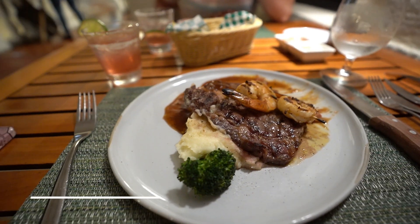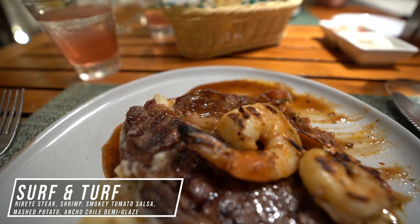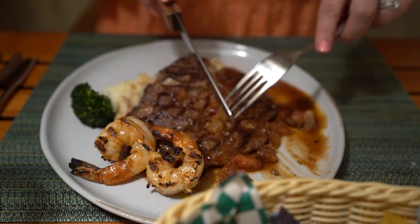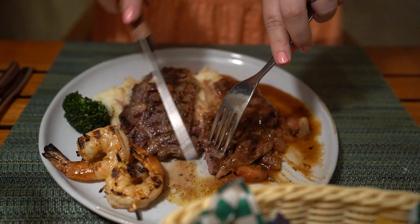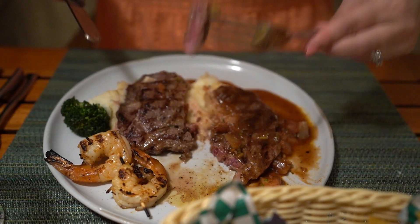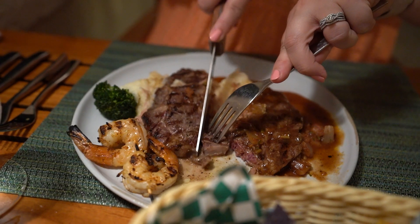For my entree tonight I got the surf and turf, served with a ribeye steak, shrimp kebab, smoky tomato salsa, mashed potatoes, and an ancho chili demi glaze. This was a really good surf and turf. I was a little disappointed when I saw it only came with two shrimp, but they were quite large, and the steak was also really big. I am seriously so stuffed I don't think we'll be able to have dessert. I got my ribeye cooked medium rare and it was perfect. The demi glaze gave it a Tex-Mex feel with that ancho chili, and the shrimp were grilled with a little char but cooked nice and tender. Overall, a really nice surf and turf to start off our stay at Sandals.